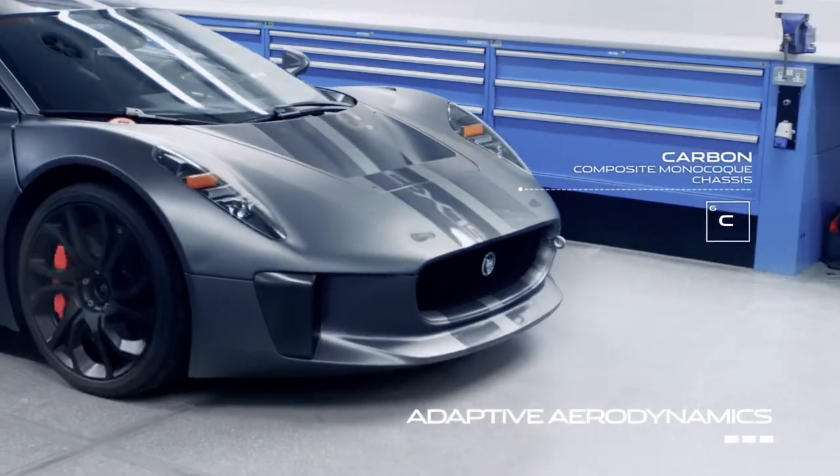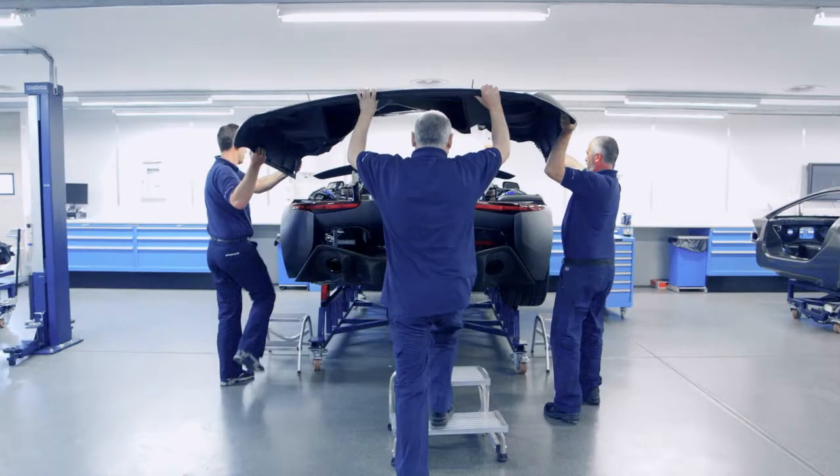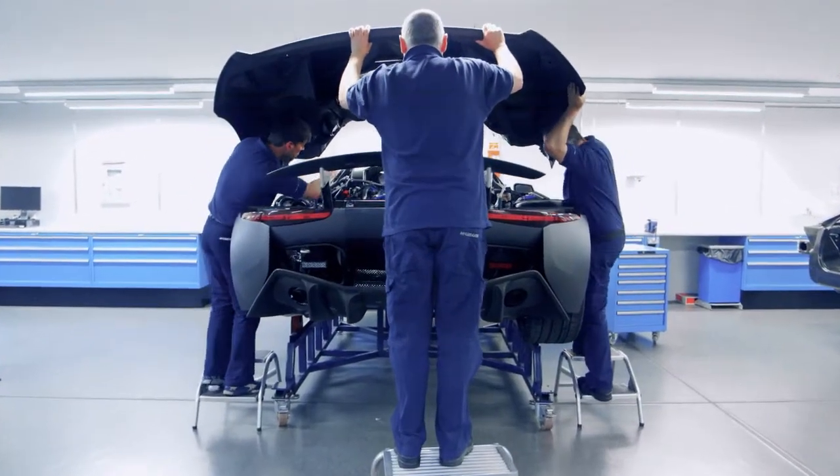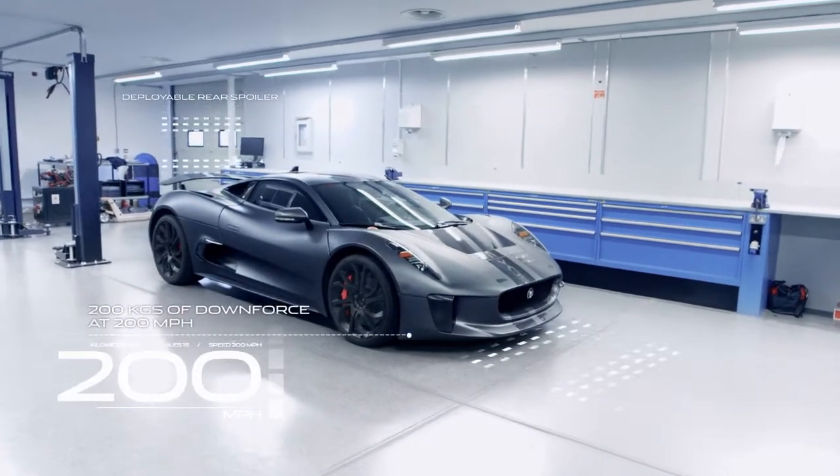We deliver that power to the road through a seven-speed AMT and four-wheel drive. And even with all that power, we deliver emissions less than 89 grams per kilometre. There almost isn't an aspect that hasn't been pushed.